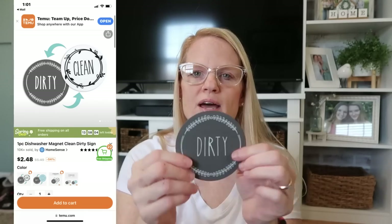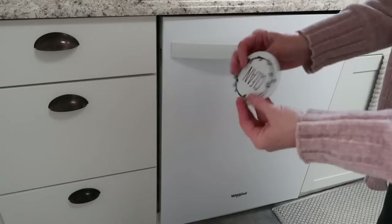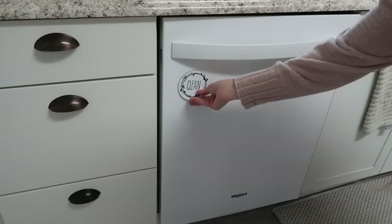This was one of the first things I wanted on the website because I thought it was so cute. These were $2.48 — it's a little dishwasher magnet. Oh, it's just one — it's double-sided: 'dirty' and 'clean.' So when your dishes are clean in the dishwasher, turn it to that side; when they're dirty, the other side. That is the famous question in our house: 'Are these clean? Are they dirty?' How cute is that!